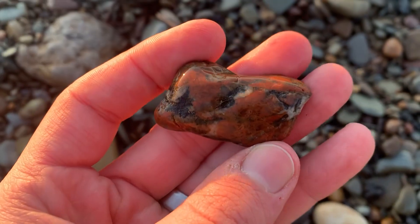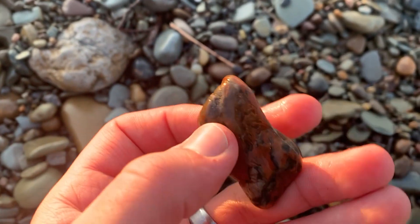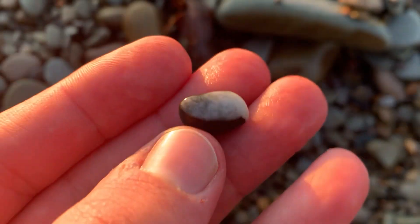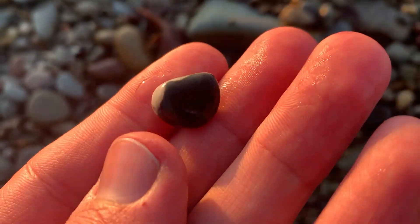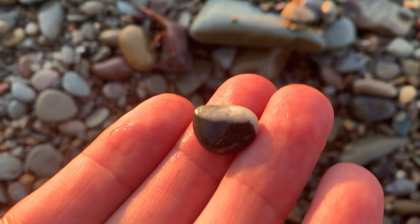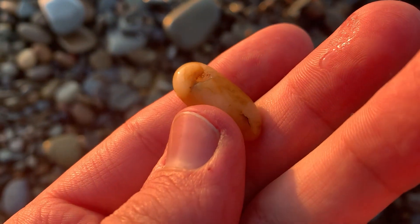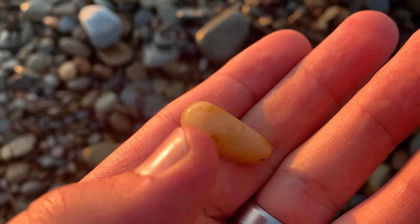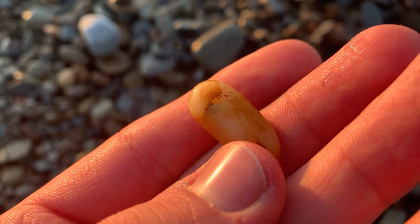Maybe — I think this is agate, I could be wrong, I'm not 100% sure. Definitely a cool find. What are you? Oh, that's cool — what the heck, it's like a little zebra rock! Oh, that's a cool little rock right there. It's a weird shape — oh, I love it. I don't even know what it is but I love it so much.